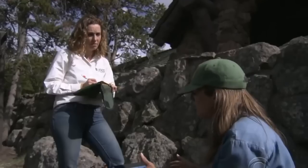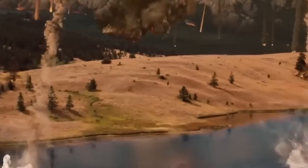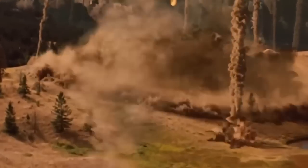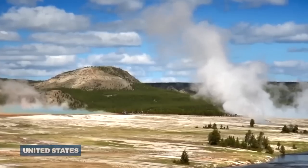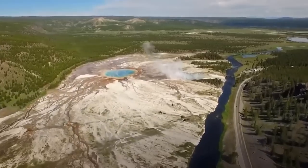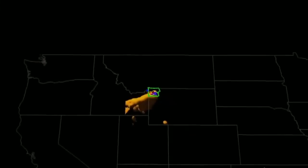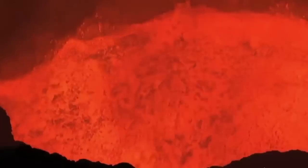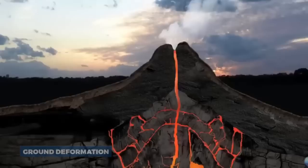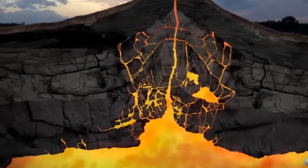The USGS bases its warning on several factors. The last major eruption occurred approximately 640,000 years ago, leading some to speculate that we are within the time frame for another significant event. Yellowstone is also one of the most seismically active areas in the United States, experiencing thousands of small earthquakes each year. While most of these quakes are too small to be felt, they indicate ongoing activity beneath the surface. Additionally, the ground in Yellowstone has been observed to rise and fall over time — a phenomenon known as ground deformation — caused by the movement of magma beneath the surface, which can be an indicator of volcanic activity.